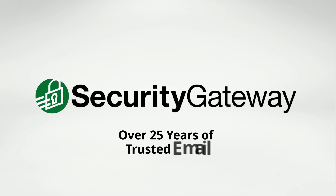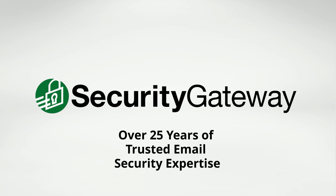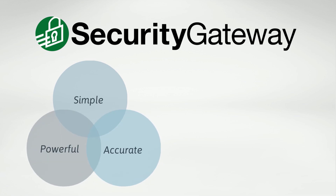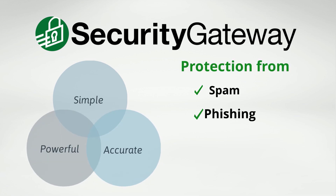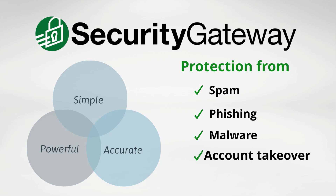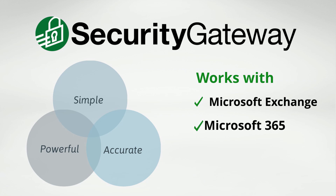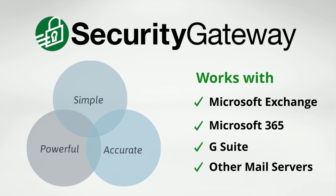Developed with over 25 years of trusted email security expertise, Security Gateway provides simple, powerful, and accurate protection against spam, phishing attacks, malware, account takeover attempts, data leaks, and much more. It works with Microsoft Exchange, Microsoft 365, G Suite, and just about any other hosted or on-premise email service.